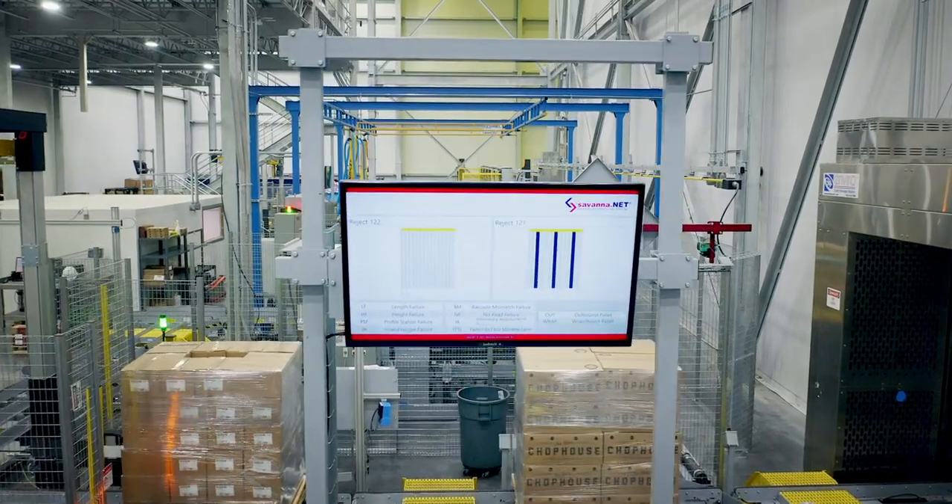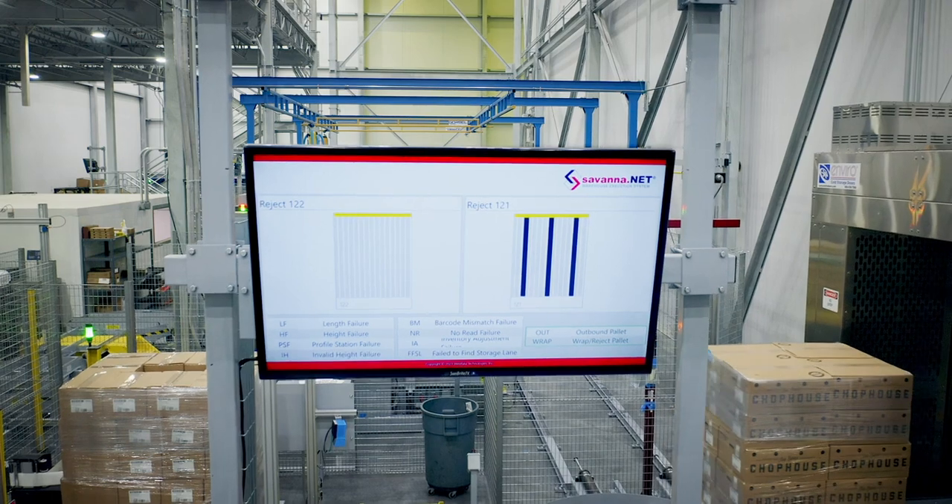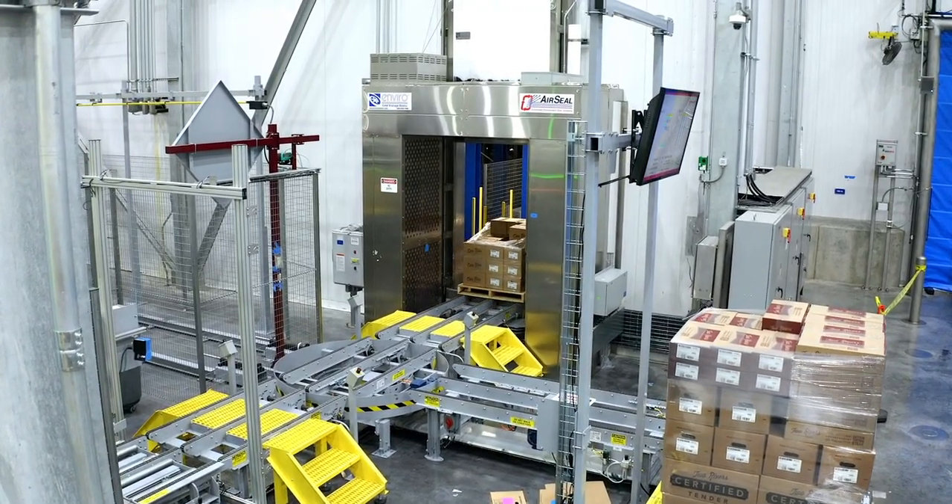We have TV screens running the Savannah.net application that tell us what the issue was. If the pallet passes profile check, it moves on to go into the freezer.